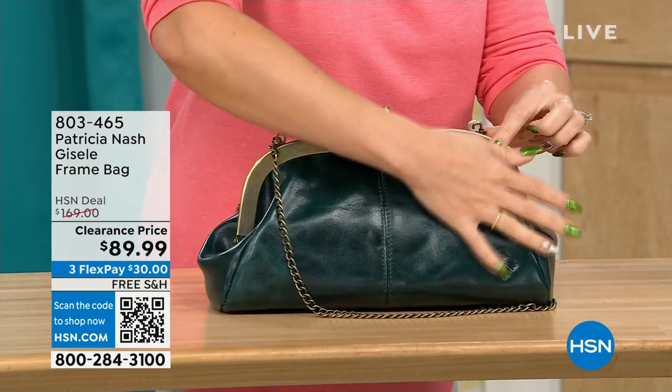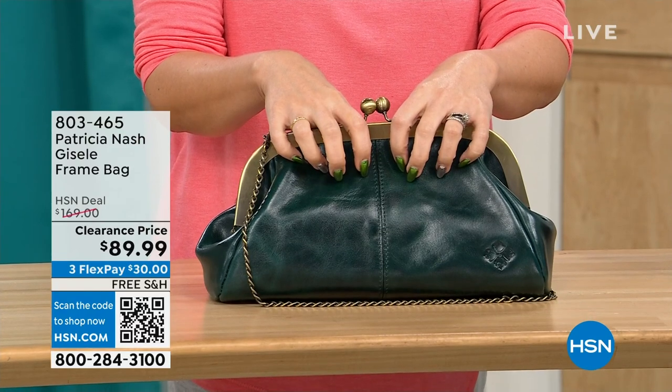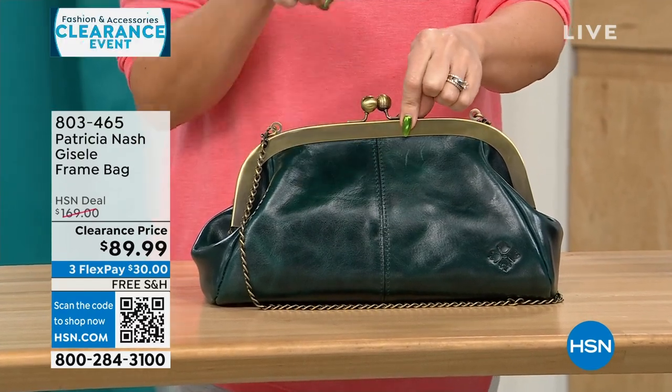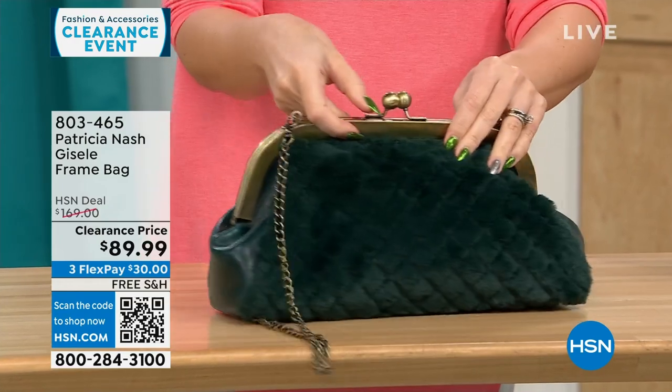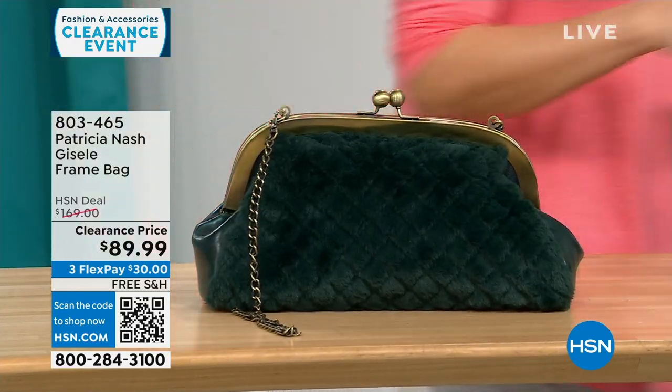On the other side, you get that beautiful, soft, genuine high-grade leather that we know from Patricia Nash. This is a $169 bag on clearance today, free shipping, and $30 to get it home on a FlexPay for 114 people. That's it.